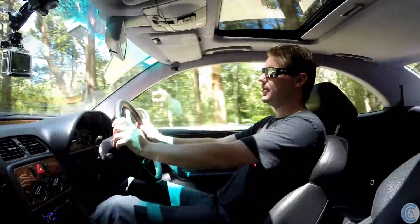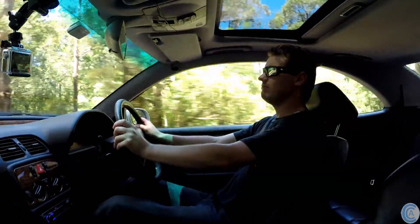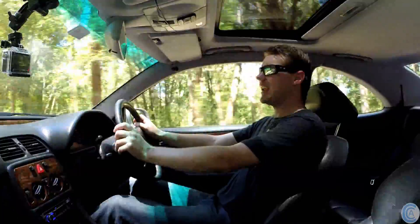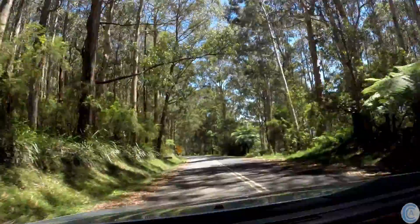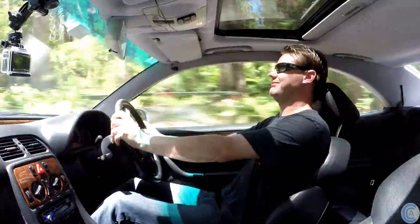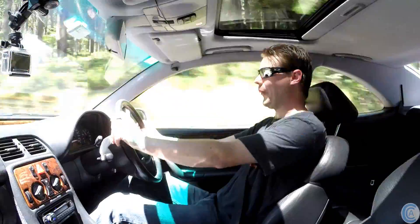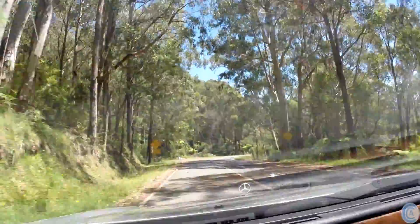Now, if I wanted to, I could go flat out in this. Which, I guess it is a review, so I might do it for a split second. 6,000 RPM! It's not gutless.